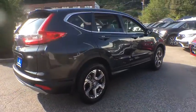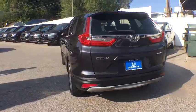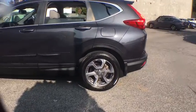Power liftgate, power passenger seat, traction control, dual airbags, power steering, alloy wheels, four-wheel disc brakes, eight speakers, trip computer, electronic stability control.